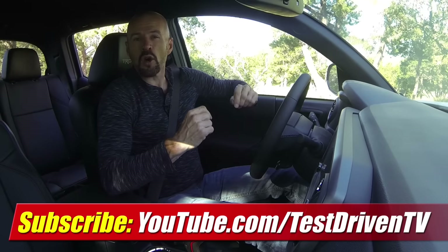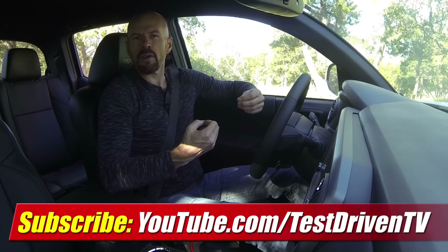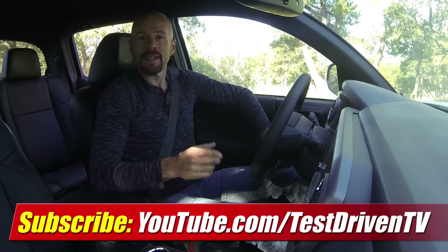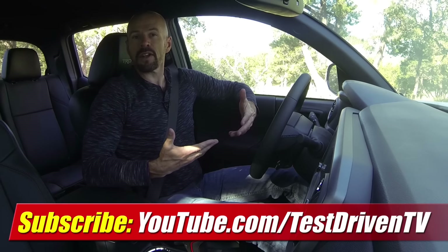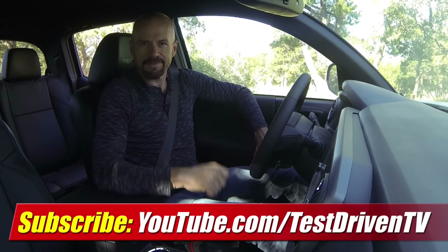That was my very first drive in the Tacoma TRD Pro. It's arriving at dealerships about right now, and I'll have a far more detailed review a little bit later down the road when I have more time with the vehicle, which will probably be a little later this fall. Until then, click the big red link right there, subscribe to our YouTube channel, because I test drive a lot of trucks and we've got a new video almost every other day. There's always something new, so stay tuned.